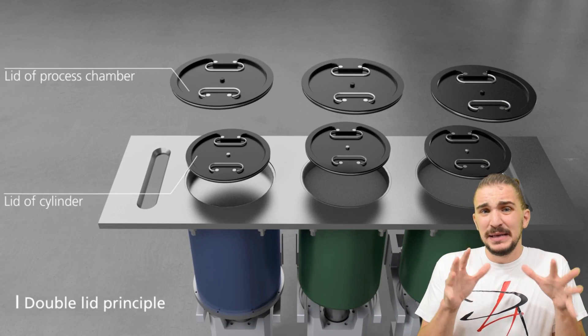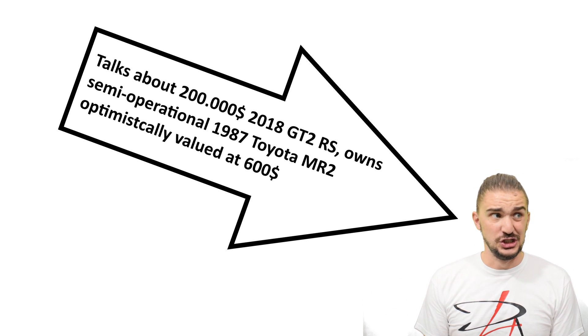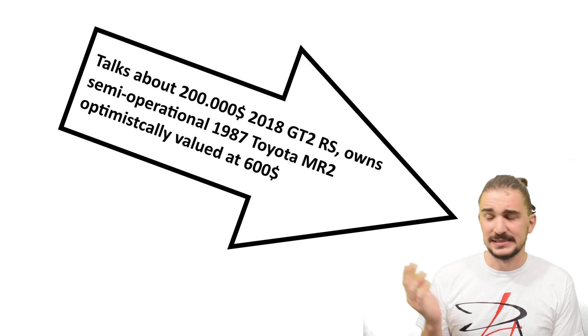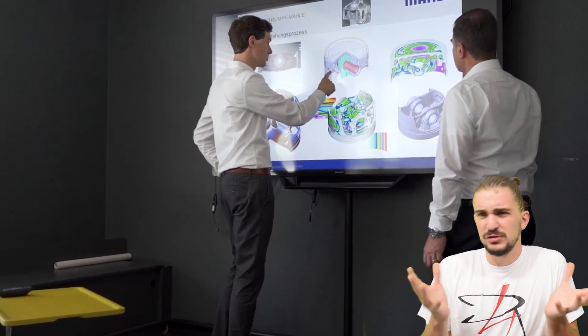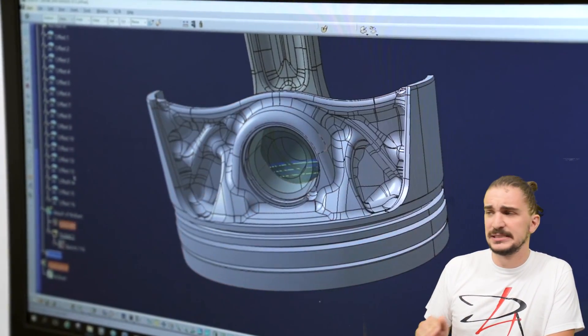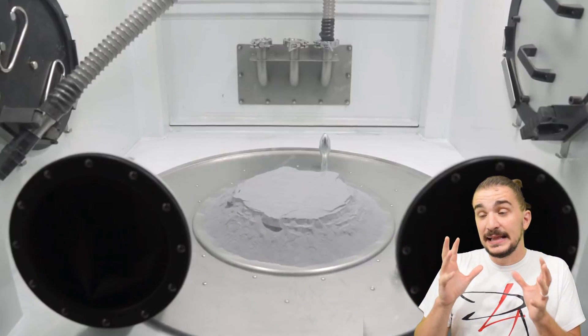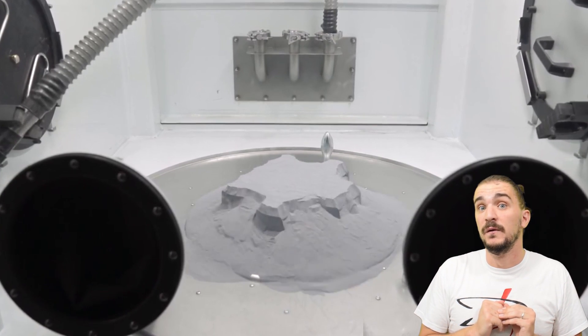But what does this mean for us — for car enthusiasts who can't really afford a GT2 RS? Why should we even care about all of this? Well, we should care because this is how new technologies usually start. They start in singular extreme examples that nobody can afford, but then they trickle down to the aftermarket and eventually become available to everyone.